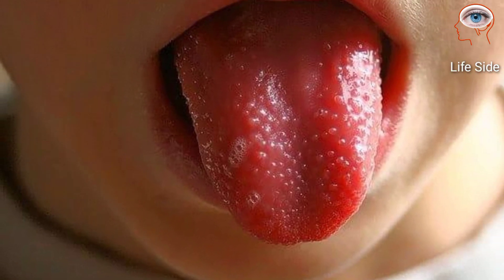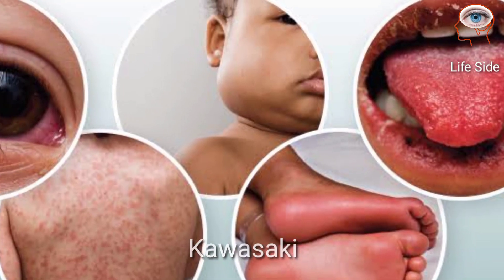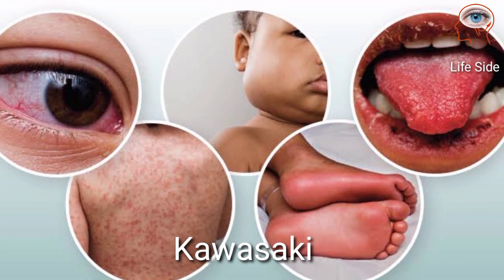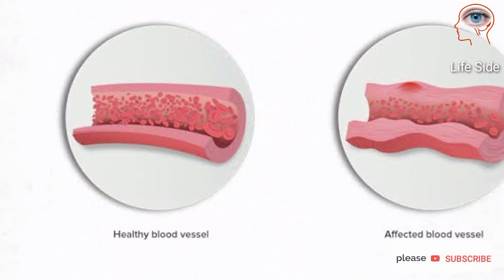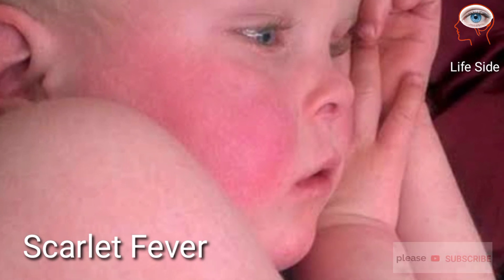If you have a strawberry-like red and bumpy tongue, it is an early sign of Kawasaki disease, most common in children, during which blood vessels of the body become inflamed. A strawberry red tongue can also be a symptom of scarlet fever.